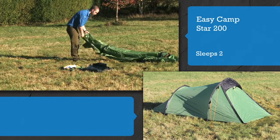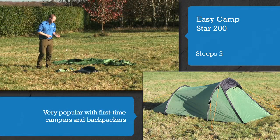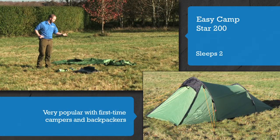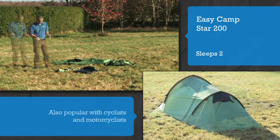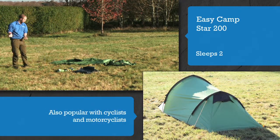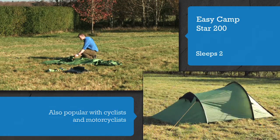The EasyCamp Star 200 is very popular with first-time campers and backpackers. Weighing in at just 2.7 kilograms, this lightweight tent is also popular with cyclists and motorcyclists.